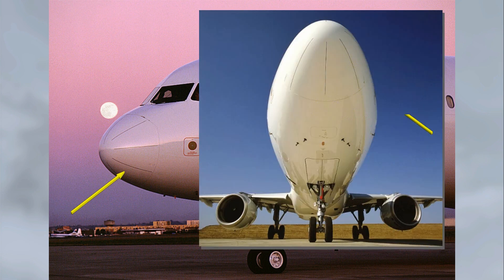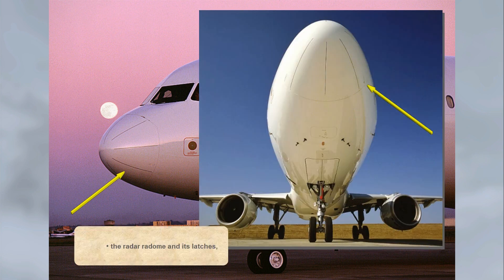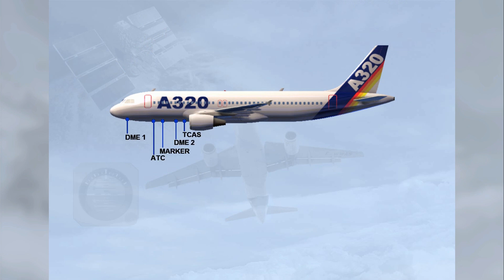Check the radar radome and its latches, and the navigation antennas on the lower center fuselage.